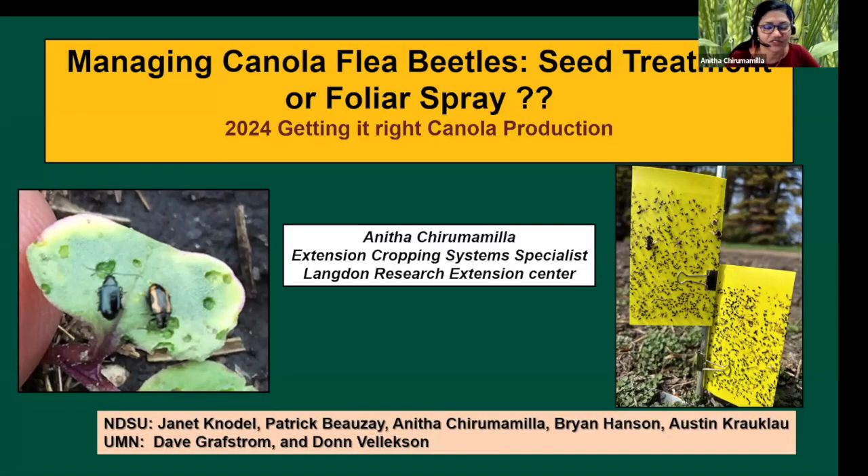I'm Anita Chirmamilla. I'm the Extension Cropping System Specialist at the Langdon Research Extension Center. Today I'm going to speak, specifically focusing on insecticide treatments and their efficacy on managing canola flea beetles.